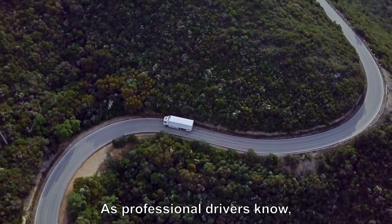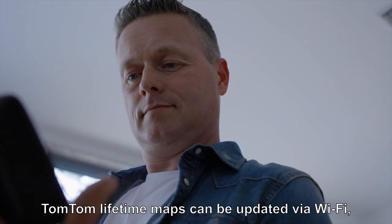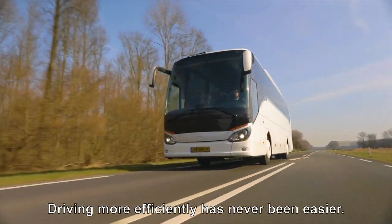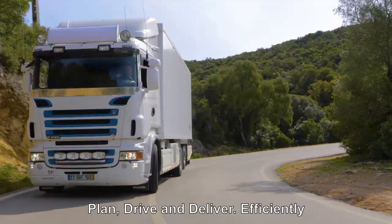As professional drivers know, an updated device will keep you moving forward. TomTom Lifetime Maps can be updated via Wi-Fi, so no computer is needed. Driving more efficiently has never been easier. TomTom Go Professional — plan, drive and deliver efficiently.